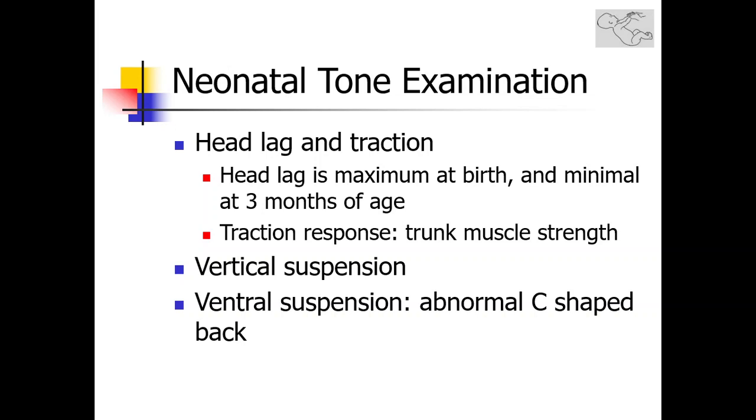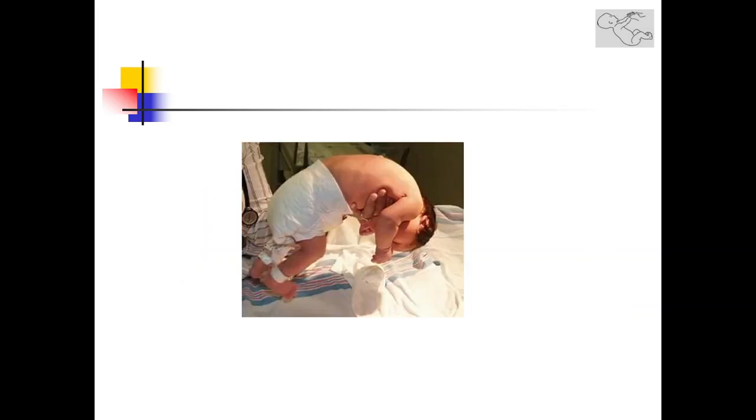The following two slides are a demonstration of tone examination, the second of which demonstrates a hypotonic infant. This is the characteristic C-shaped back encountered in floppy infants with ventral suspension. You can appreciate the curved back and the flexed hip joints.